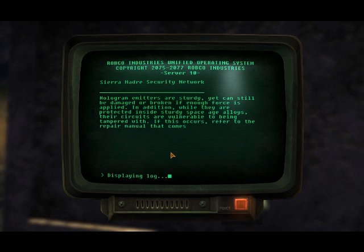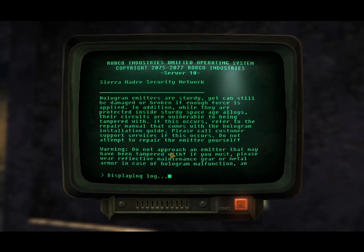Hologram emitters are sturdy, yet can still be damaged or broken if enough force is applied. In addition, while they are protected inside sturdy aged alloys, their circuits are vulnerable to being tampered with. If this occurs, refer to the repair manual that comes with the hologram installation guide. Please call customer support if this occurs. Do not attempt to repair the emitter yourself.